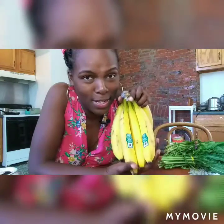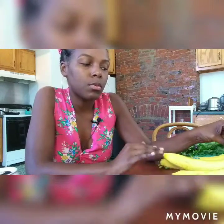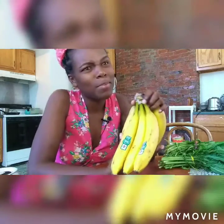Whole Foods has some of the best bananas. They're so sweet, and it really does matter where you get your bananas from. I've tasted bananas from other stores that claim to be organic, but they're very bland and dry. At Whole Foods, you will not be disappointed with their bananas.